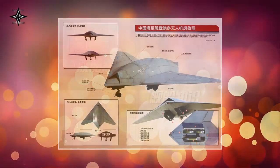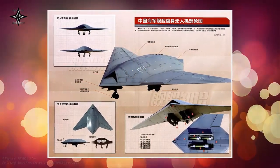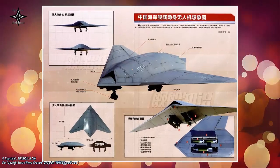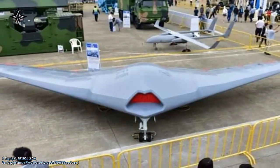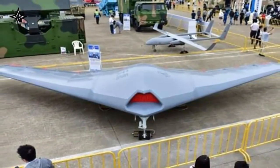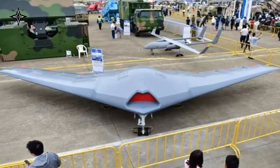But according to observers, armed reconnaissance drones such as the GJ-11, which has a flying wing aerodynamic design and an overhead air inlet design, are not suitable for carrying out air superiority missions. Subsonic speed and low maneuverability will make it difficult for the drone to carry out air superiority missions.